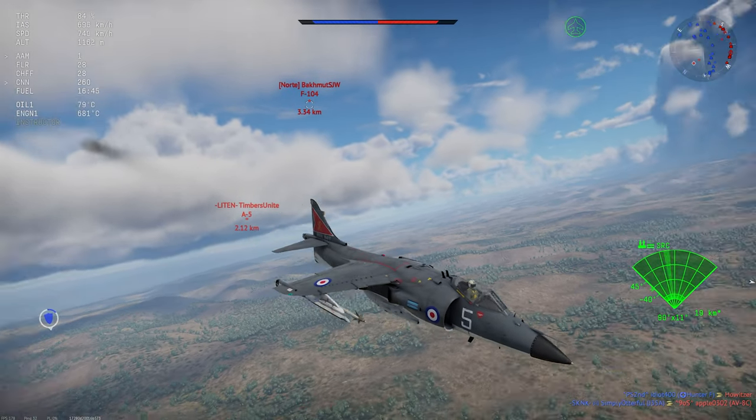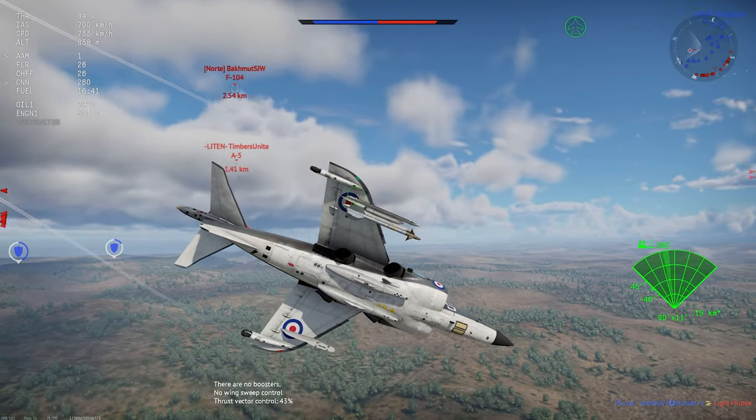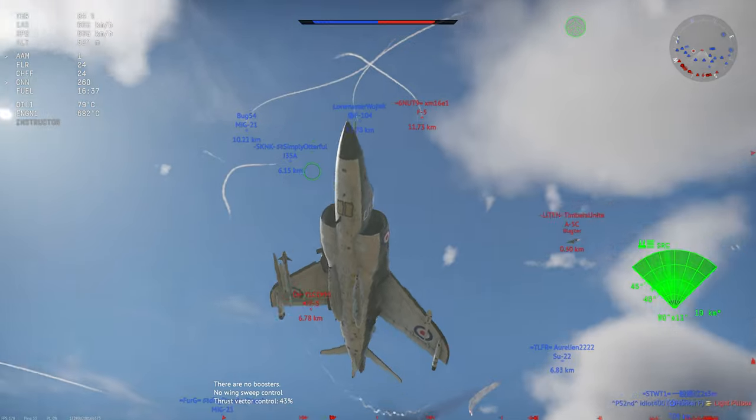What we're looking at in War Thunder is the Sea Harrier FRS-1. This is a squadron vehicle in rank 7 of the UK tech tree, with a battle rating of 10.7.